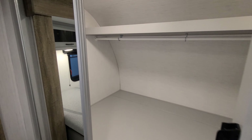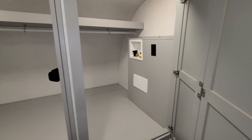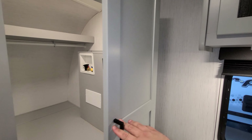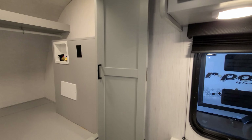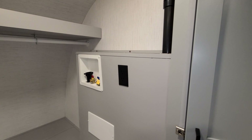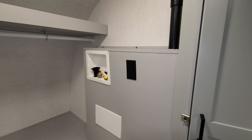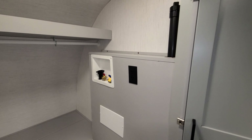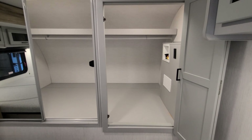Up front you have a big, deep closet with plenty of room — this is basically over the large outside storage compartment you'll see when we go outside. On this side there's a fold-back door you can push out of the way. Right here you have washer/dryer hookups — very few travel trailers have washer/dryer capability, but this is one of them. You'll see a separate drain for that when we get outside.